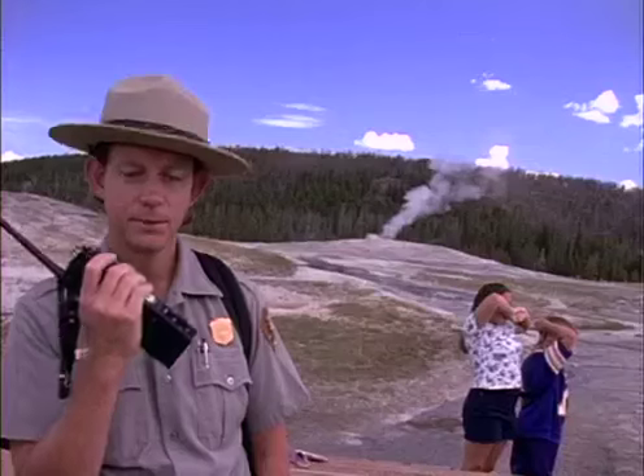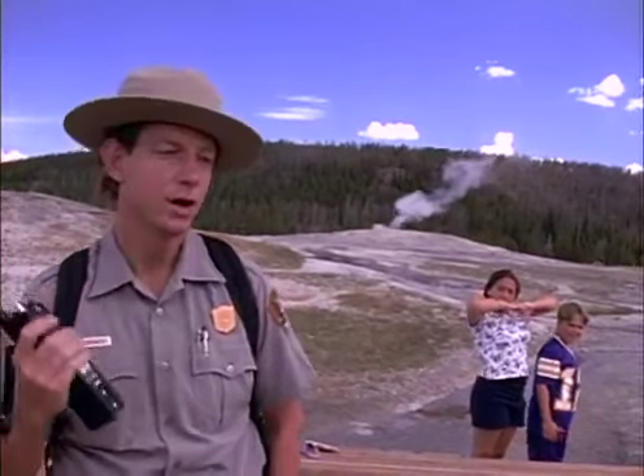The next eruption is at 1:20 p.m. It's 1:20.